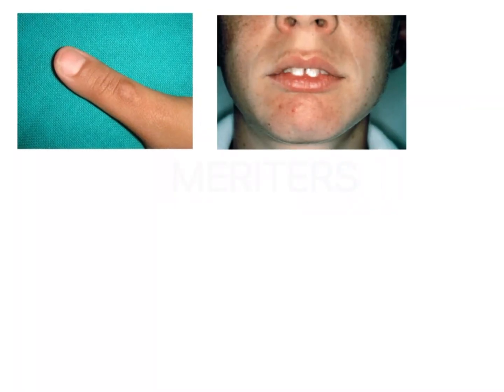Some of the soft tissue changes we will notice: because the digit is going to be sucked on, there will be callus formation which may develop on the digits — this is a very important clinical finding and could be given as an image-based question. So we will see deformation of the digits. Because of changes in the dentition such as anterior open bite, we may also see speech defects such as lisping. And because of the proclination of the upper incisors to such a large extent, we may also see incompetency of the lips.